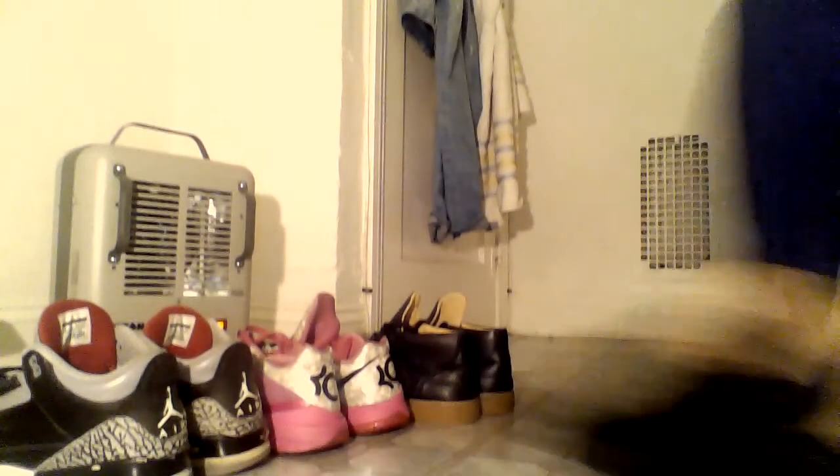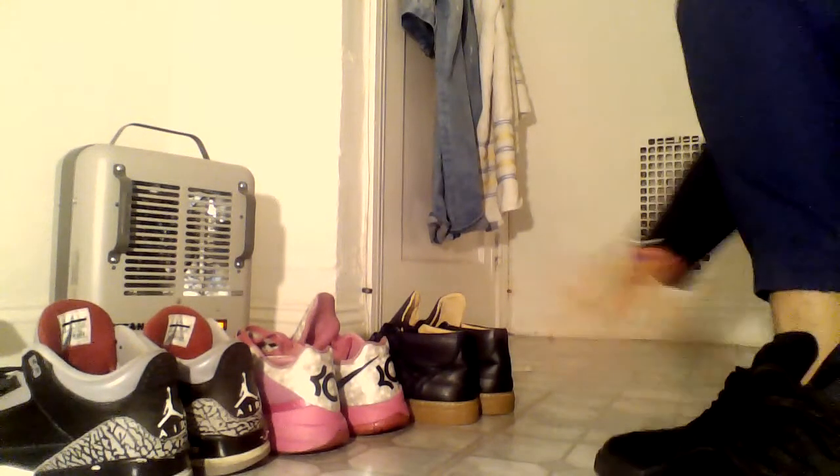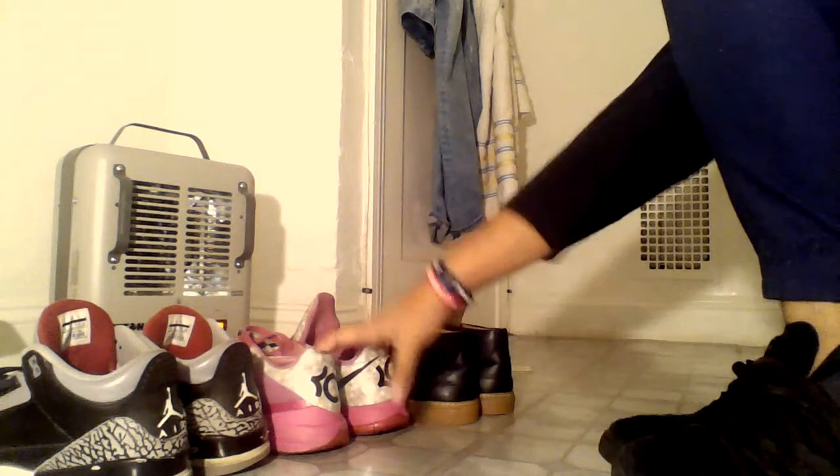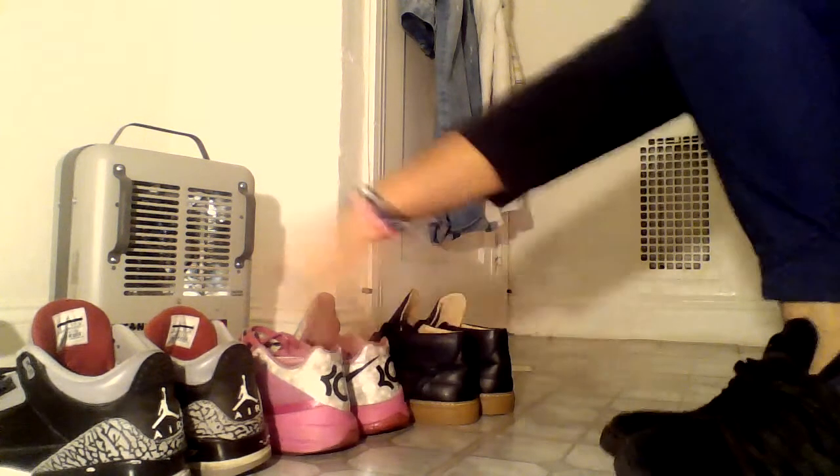So, this was my top 3 shoe collection. Number 3: Brownie Fiat. Number 2: Unpearls. Number 1: Black Cement Trees. Thanks for watching. Leave a subscribe, follow me on Instagram and Twitter. That's it, thanks, bye.